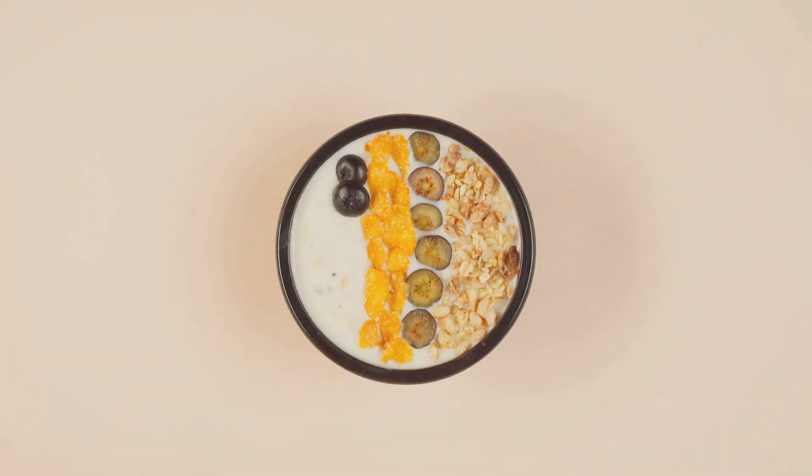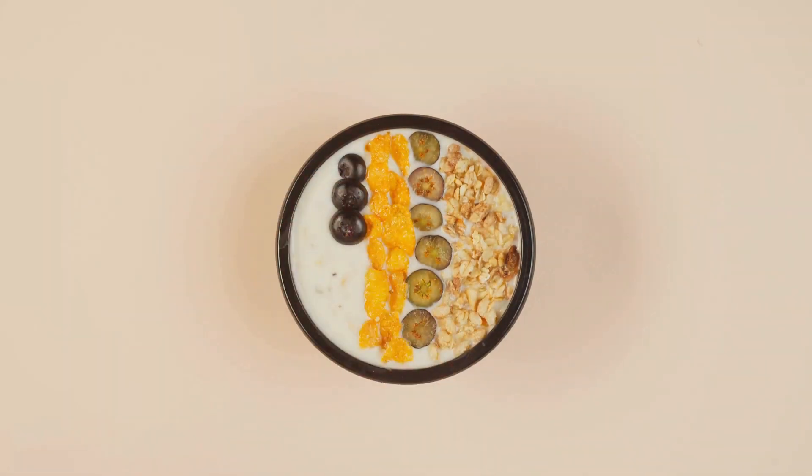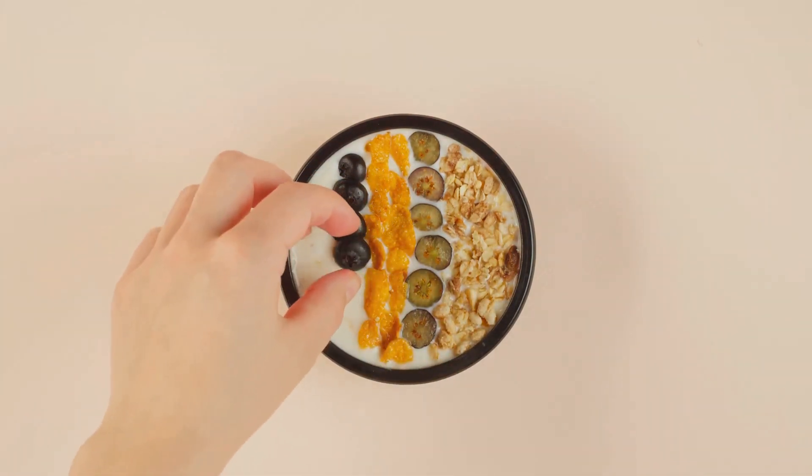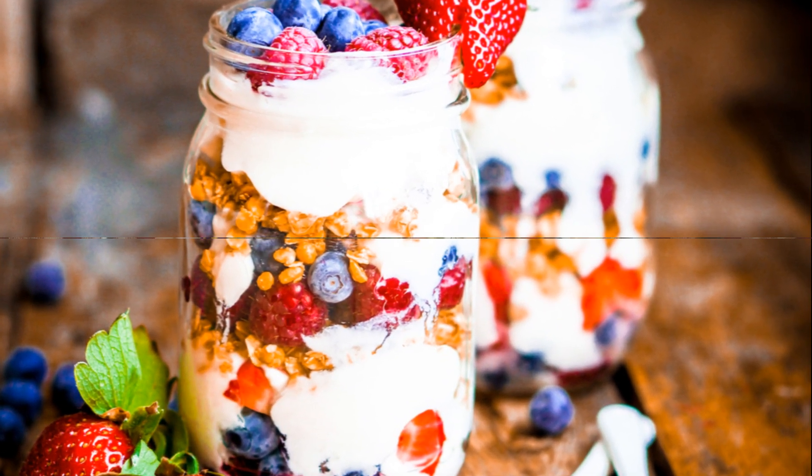Opt for granola with minimal added sugars and high in whole grains for the best health benefits. By layering Greek yogurt, fresh fruits, and granola, you create a parfait that's not just visually appealing, but also incredibly nutritious and satisfying. So don't underestimate the power of a well-crafted Greek yogurt parfait.